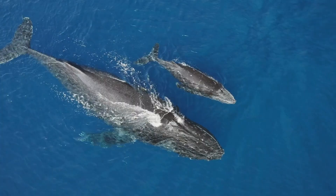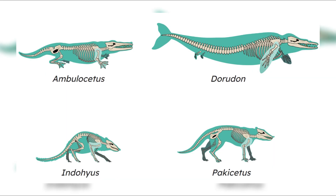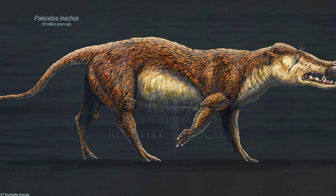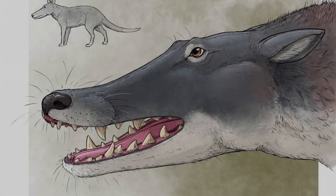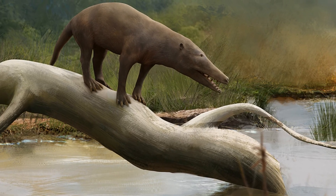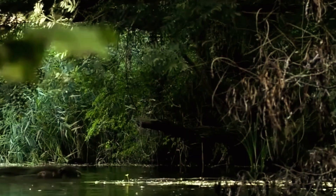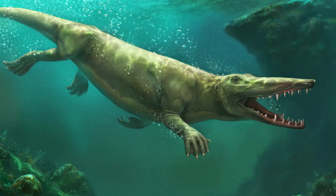The evolutionary journey of whales did not begin and end with Ambulocetus. It was an important link, but before and after it there were other transitional stages, creating an astonishing chain of events. Even before Ambulocetus, we have Pakicetus — an animal that lived mainly on land, looking very much like a jackal or a small wolf, but whose ear structure had already begun to adapt to hear better underwater. This was the beginning: a signal that some terrestrial mammals had started to explore aquatic environments. Then came Ambulocetus, the walking whale, with the ability to move on land and swim efficiently underwater, representing the stage where amphibious life became more pronounced, with paddle-like feet and a strong tail supporting swimming.